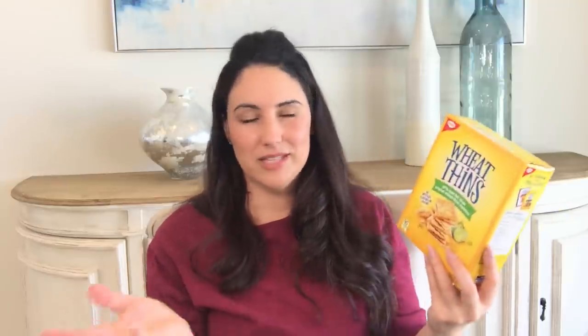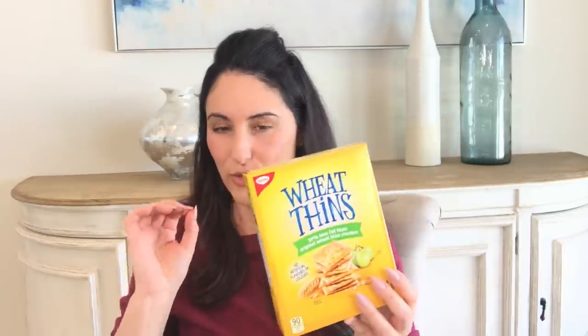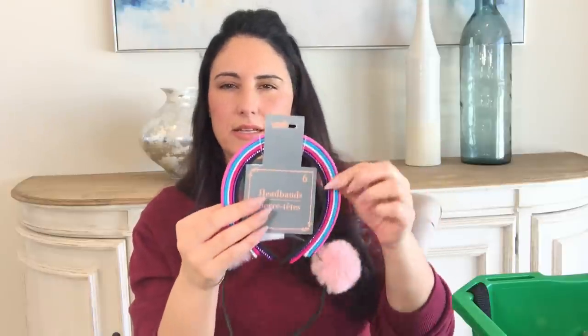I bought some Wheat Thins — they were $0.37 — and they're so tasty, really nice with crackers on a charcuterie board. We've been doing that a lot lately: some cheese, crackers, blueberries, pistachios, and meats. These are made by the company Christie, which you'd easily buy at Walmart or your local grocery store for a lot more. I also got a little plastic headband and a six-pack of headbands with little patterns on them.